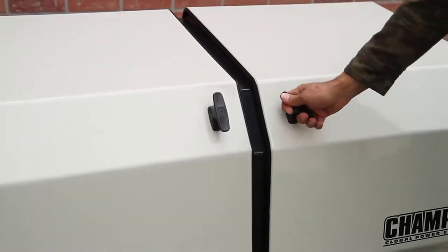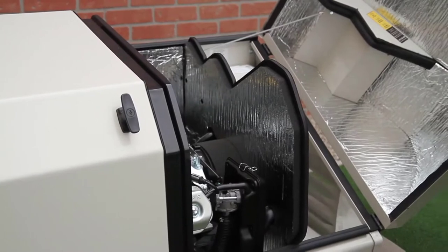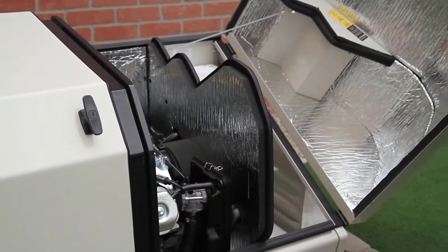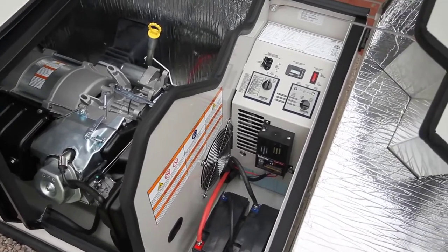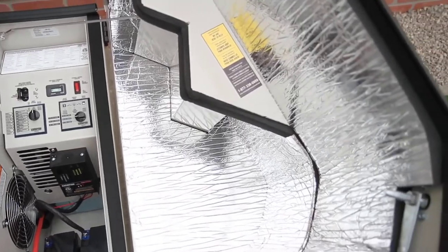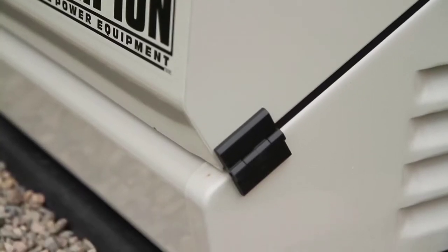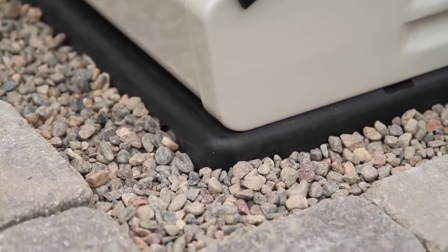Our innovative Gullwing design provides easy access to the engine and control panel for simple installation and maintenance. The enclosure is a durable, all-weather design that will protect the generator from the elements while also being highly resistant to rust and corrosion. Additionally, the Champion Home Standby Generator comes with an all-weather composite mounting pad for easy installation.